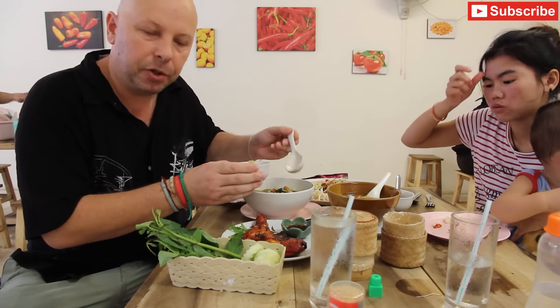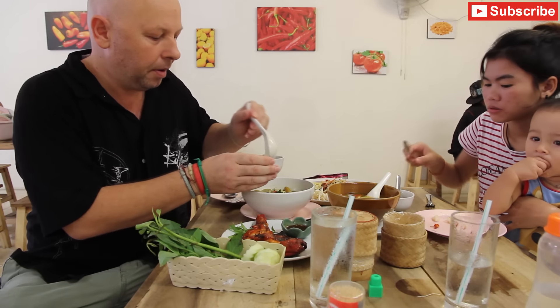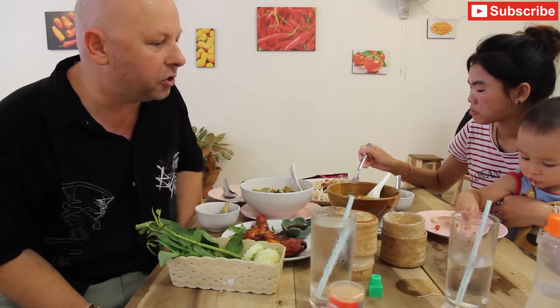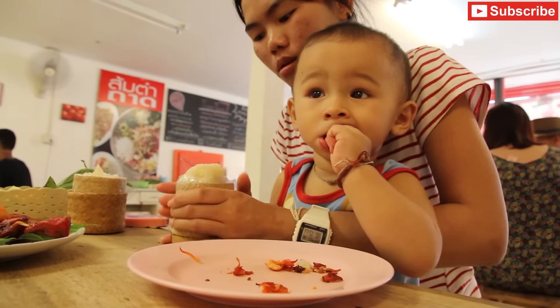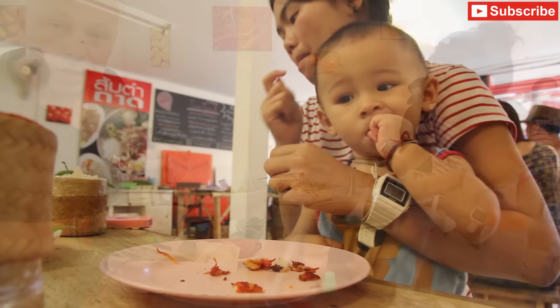Generally food in Thailand is eaten family style as we're eating here. You can see my son's quite enjoying it — he's got some egg, some barbecued chicken, some sticky rice, and that piece of pork skin that he's holding onto there for dear life.